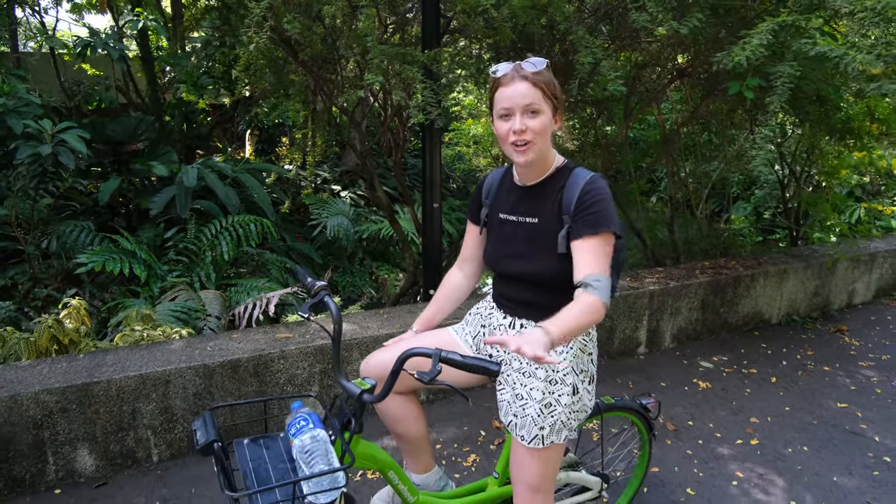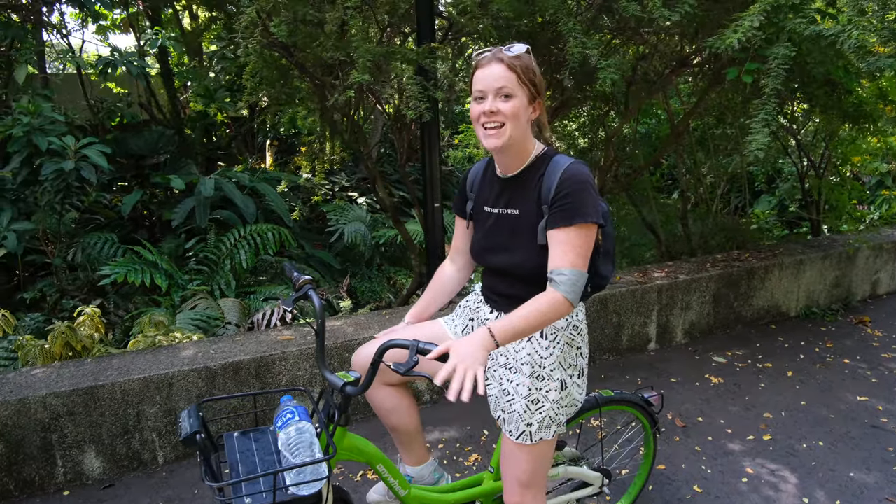We have decided to pick ourselves up some city bikes today. They are scattered all over the city, super easy to get and they only cost $1 for every 30 minutes. By the end of today we will let you know what our total cost has been.